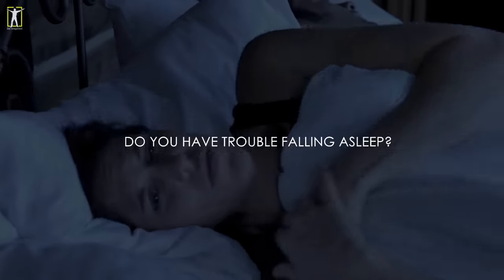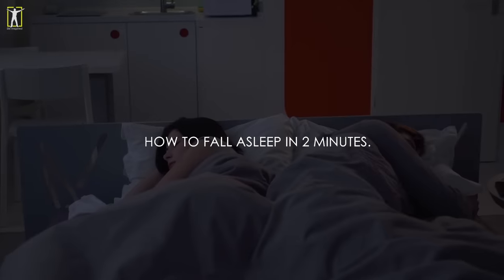Do you have trouble falling asleep? In this video you will learn how to fall asleep in two minutes.